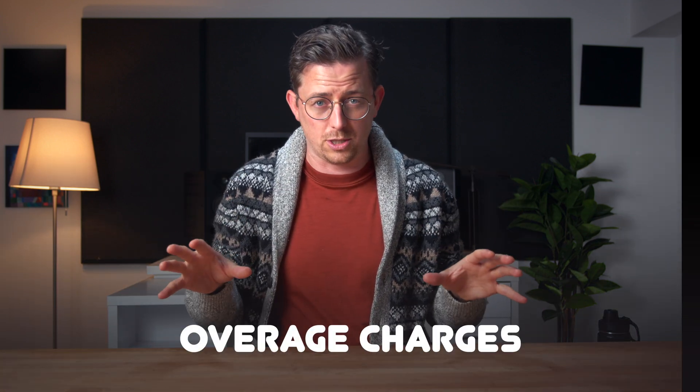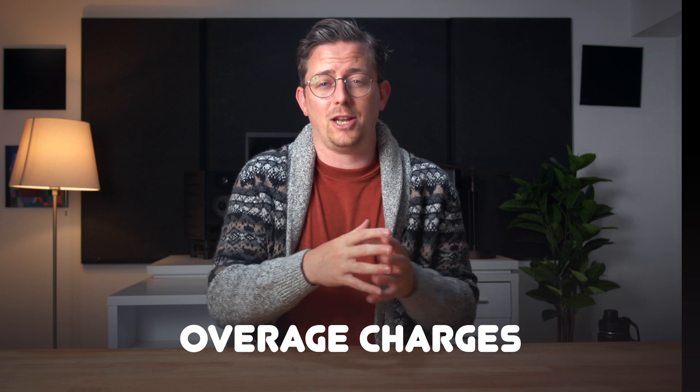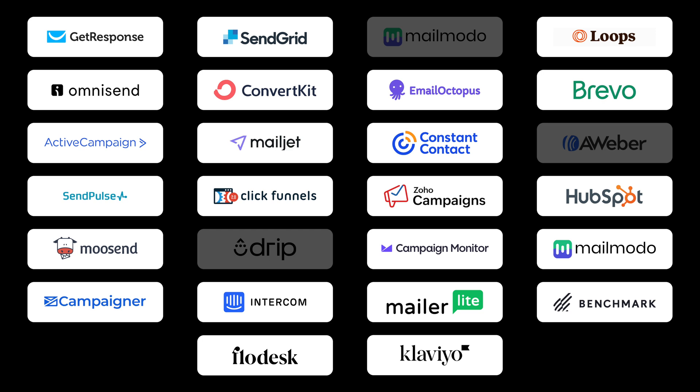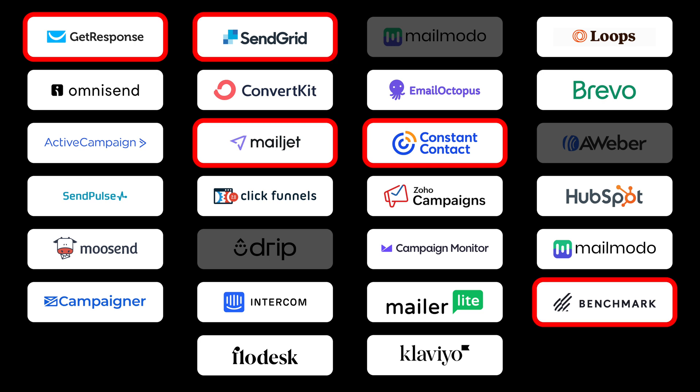Onwards. Next, I got rid of any companies that had overage charges. I don't like overage charges — I don't want to have to think about avoiding them; I'm trying to run a business here. And I found a number of companies with hidden overage charges: Constant Contact, GetResponse, Mailjet, SendGrid, Benchmark. You're all out. I'm not saying you're bad companies — I'd just be much happier if you gave me the full cost up front.